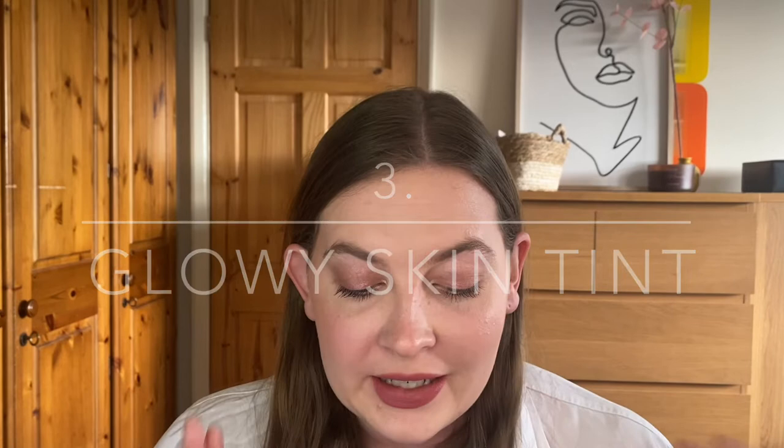Number three is a long wearing glowy skin tint. This is my favorite kind of base product. In the summer I really like a little bit more of my freckles and natural skin texture to come through. First up is the L'Oreal True Match Nude Plumping Tinted Serum — this is amazing. It feels lightweight on the skin, it adds a little bit of glow but really just looks like your skin but better. This was my favorite foundation last year and I still stand by that.